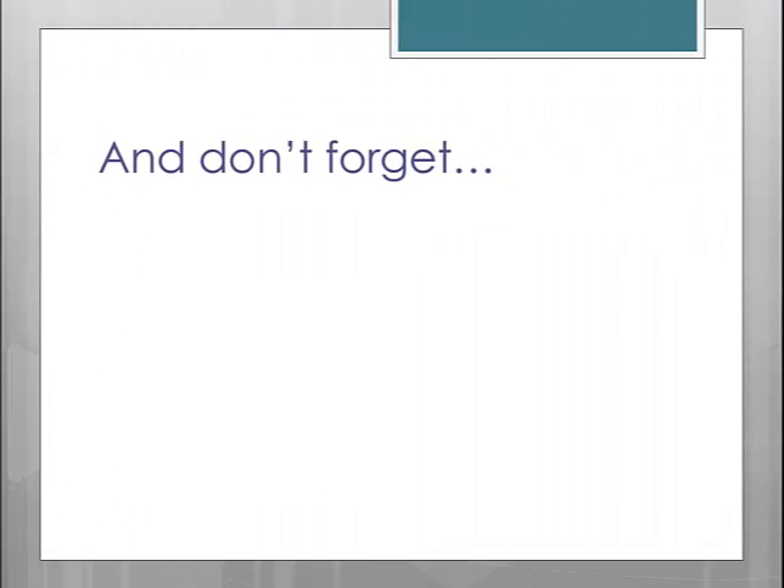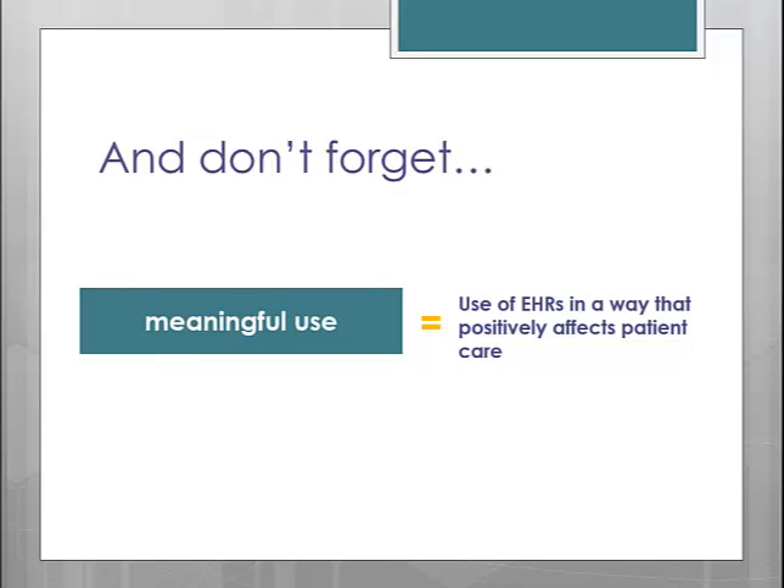Let's not forget the goal of Meaningful Use, which still holds true. The goal of Meaningful Use is not to disrupt your practice, but in fact to promote the spread of electronic health records so that in turn we will positively affect patient care. By encouraging the use of electronic records, practices should be able to share information more easily, allowing your providers to have more complete and accurate information on your patients, and in turn that should promote the best possible care.